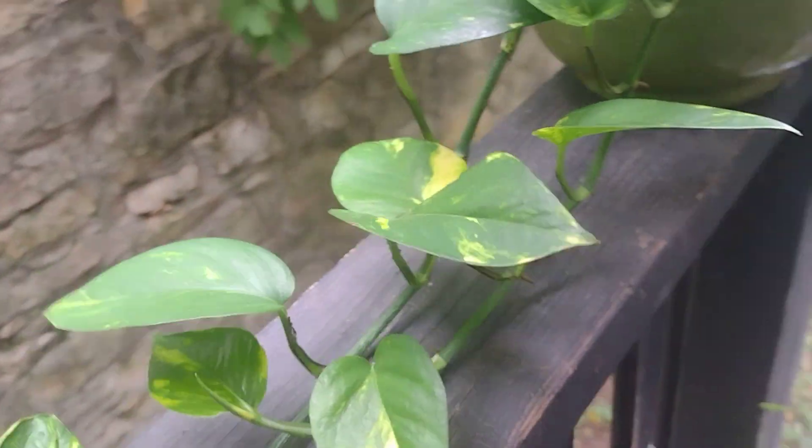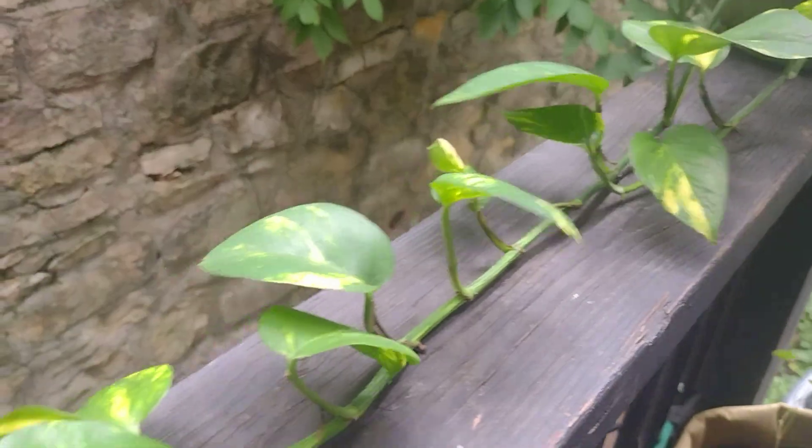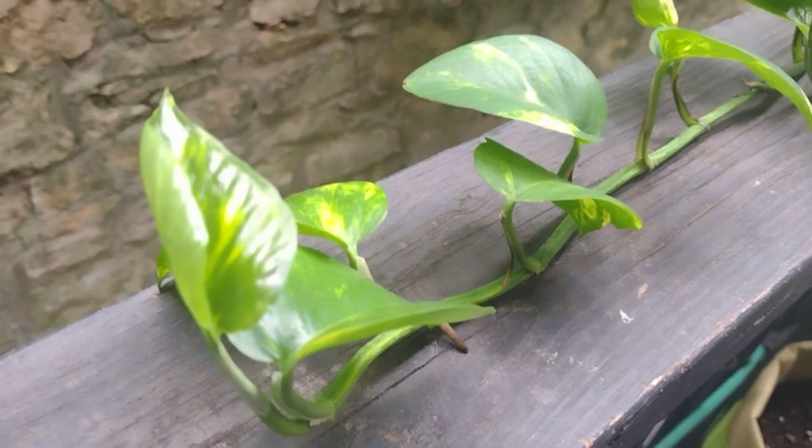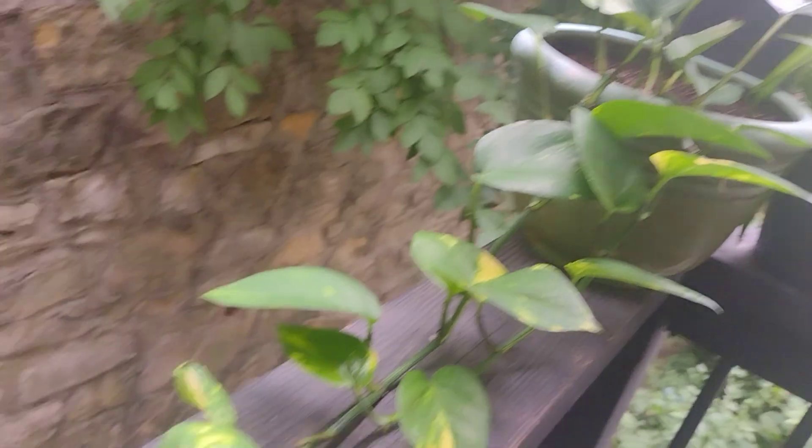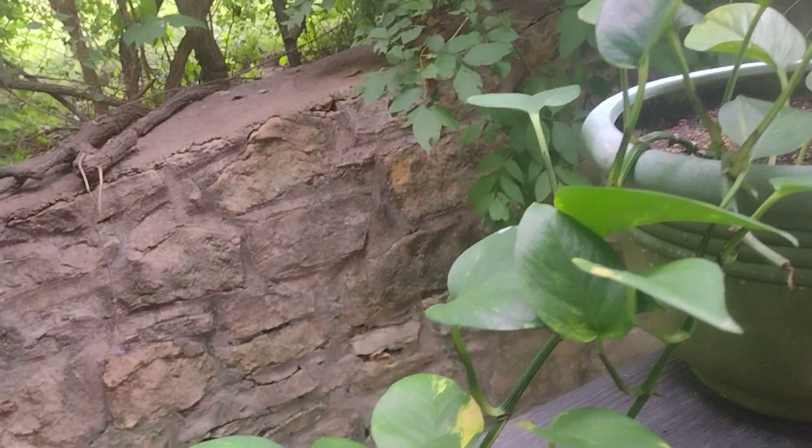Right here is my pothos plant which is going crazy. I'm pretty sure I'm going to cut some of this and give it to some of my good friends in the fall or winter — it is getting really long. Super stoked, no complaints, that's for sure.